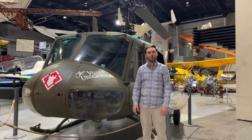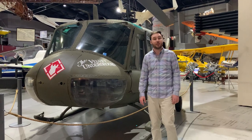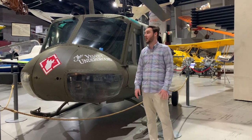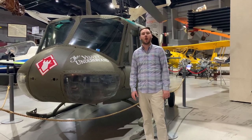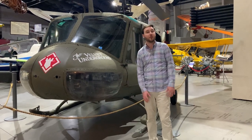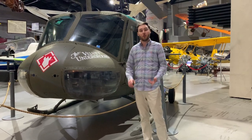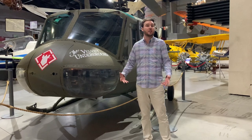This right here is our Huey helicopter. This helicopter was popularized in the 60s and 70s. It primarily served in the Korean and later on the Vietnam War, and these helicopters are well known for being so multi-purpose. Sometimes they would be used for combat missions, but a lot of times they would be used either for training soldiers or moving soldiers from one point to the other.